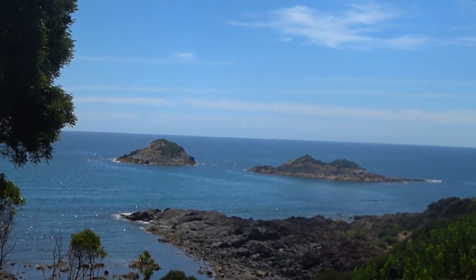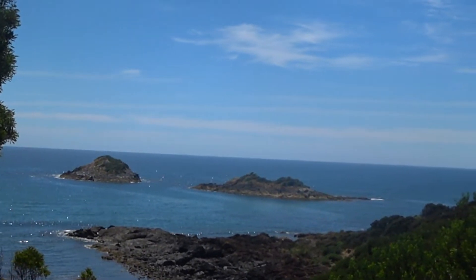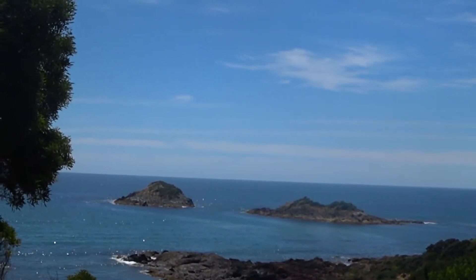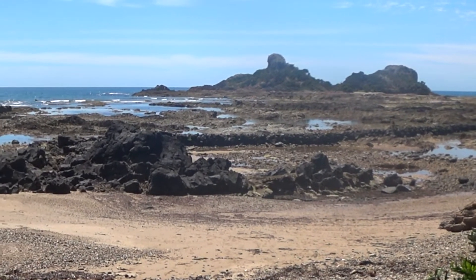This is the Three Sisters. We can see two of the sisters — I think the third one's just around the corner. This coastline is just stunning, fantastic. This is just east of Penguin, about four kilometers east. And this here is Goat Island Nature Reserve.